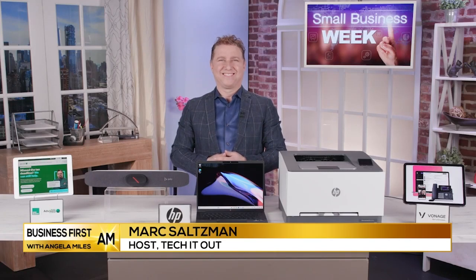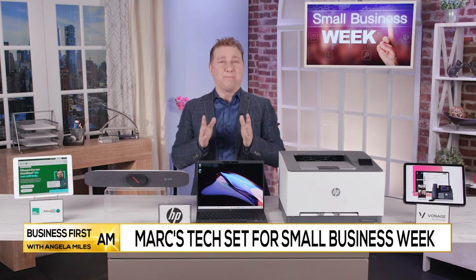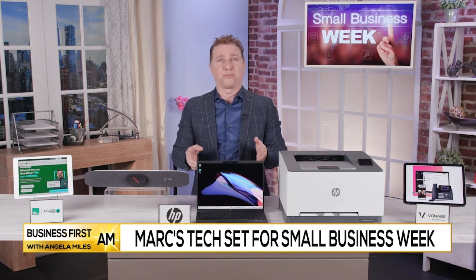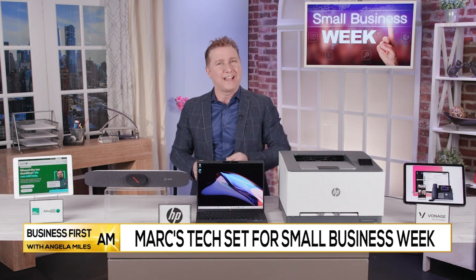We are happily celebrating Small Business Week. Who better to have on our show than tech expert Mark Saltzman? We always like it when you're here, Mark. You have your favorite tech set to show us. What better show than Business First to be on to celebrate National Small Business Week? I have partnered with a few great brands that can help small businesses remain efficient and stay competitive.